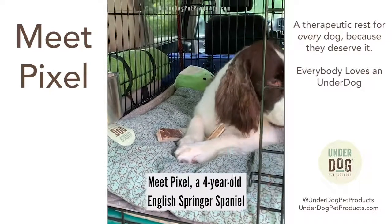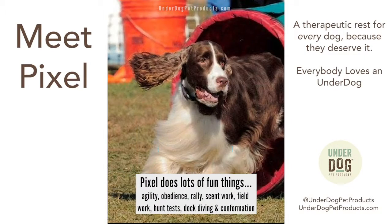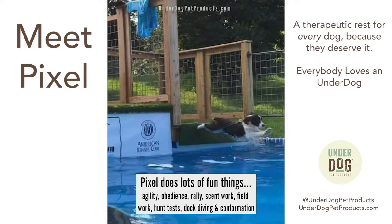This is Pixel. She's a four-year-old English Springer Spaniel, and we do lots of fun things together — agility, obedience, rally, scent work, field work, hunt tests, dock diving, and confirmation.